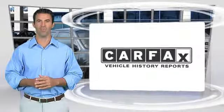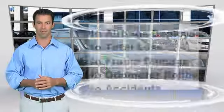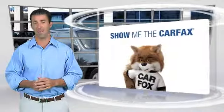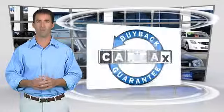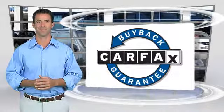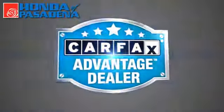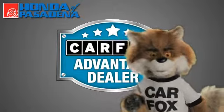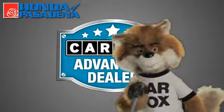Here's another high quality vehicle with the Carfax Vehicle History Report. Be sure to find a complimentary copy of this report online or contact the dealership. This vehicle qualifies for the Carfax buyback guarantee. Just say 'show me the Carfax' at Honda of Pasadena, a Carfax Advantage dealer.